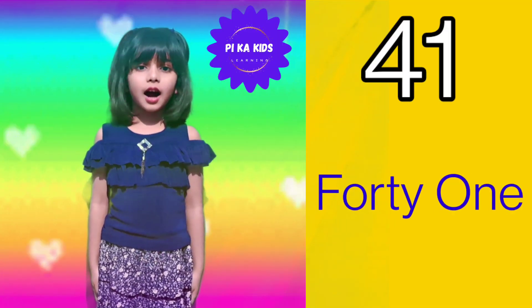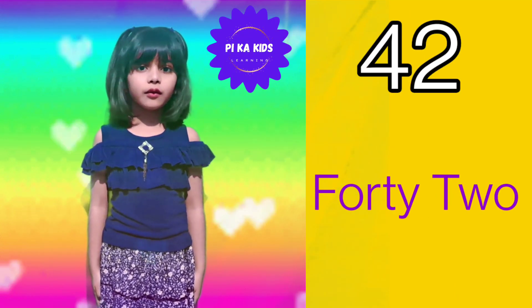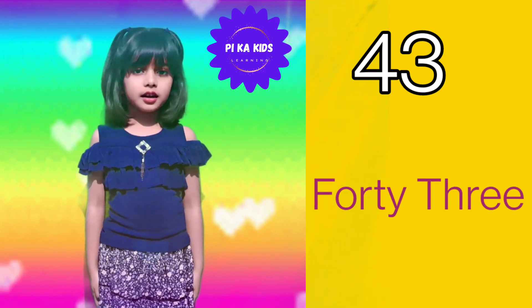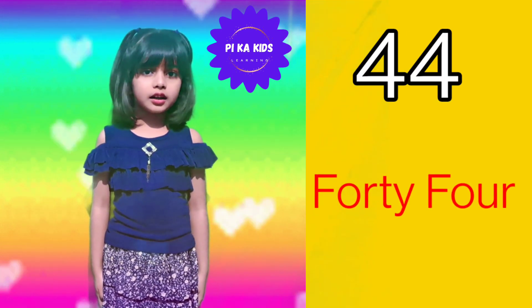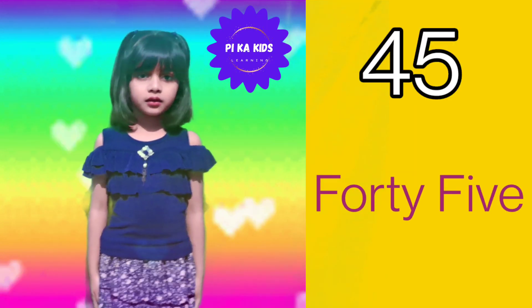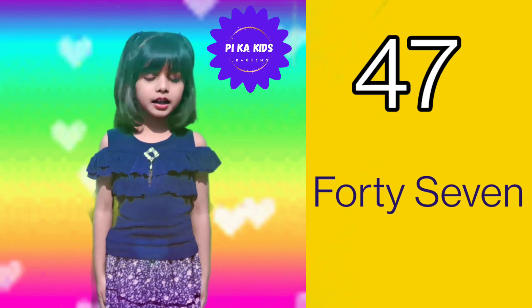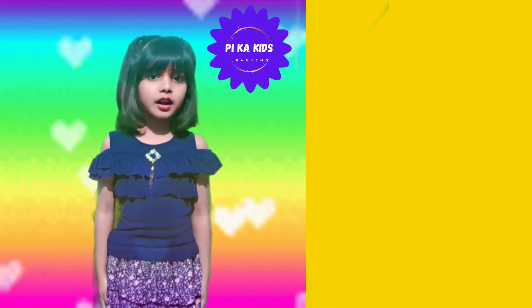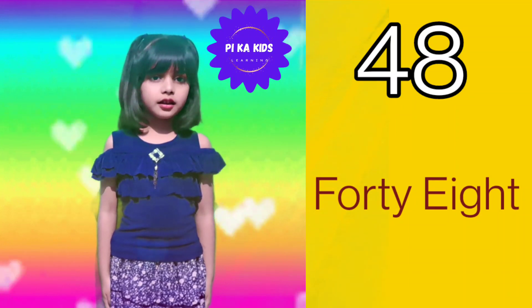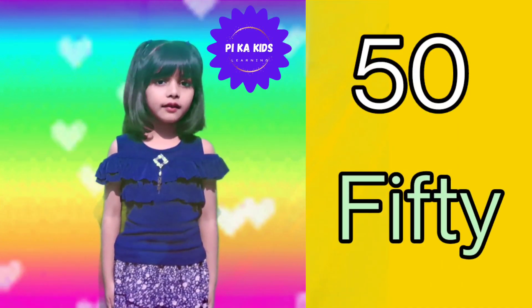Now we will learn spelling of numbers from 41 to 50. Let's start. F-O-R-T-Y-O-N-E 41, F-O-R-T-Y-T-W-O 42, F-O-R-T-Y-T-H-R-E-E 43, F-O-R-T-Y-F-O-U-R 44, F-O-R-T-Y-F-I-V-E 45, F-O-R-T-Y-S-I-X 46, F-O-R-T-Y-S-E-V-E-N 47, F-O-R-T-Y-E-I-G-H-T 48, F-O-R-T-Y-N-I-N-E 49, F-I-F-T-Y 50.